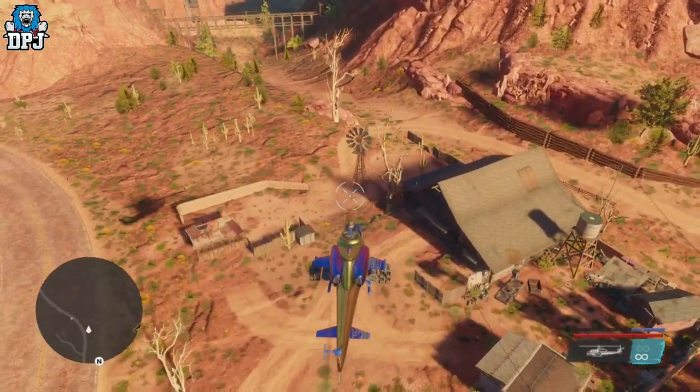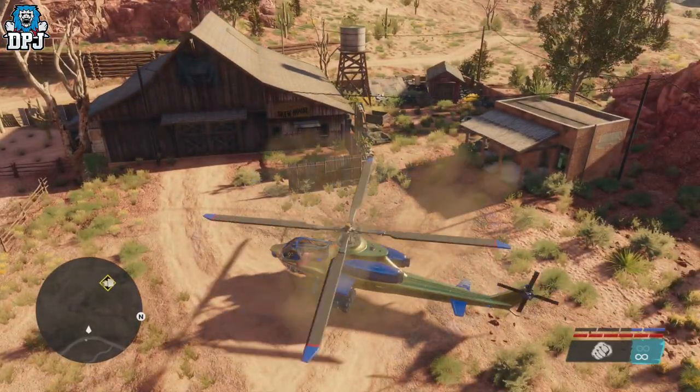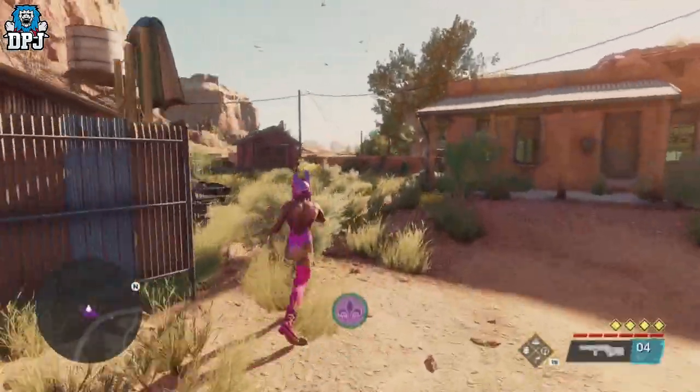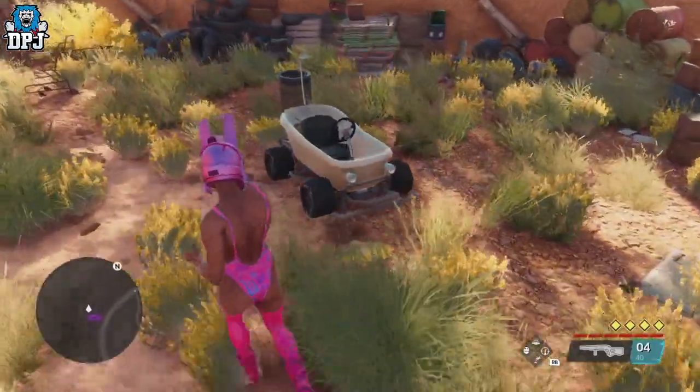That is how you get this amazing, unique, and — I'm not going to say it's rare, but it's definitely a hidden, out-of-the-way vehicle. If you enjoyed the video, leaving a like really helps out. If you like what you see and want to see more Saints Row, be sure to subscribe, and hopefully I will see you on the next one.